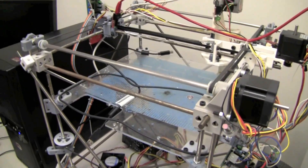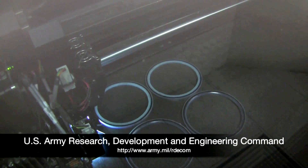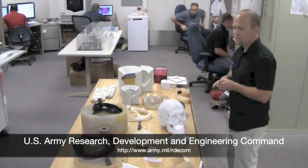3D printing may have been pioneered in the 1980s and brought to the market in the mid-1990s, but combining the processes with more powerful software and accurate lasers offers potential for future manufacturing techniques. For Army Technology Live, I'm David McNally.